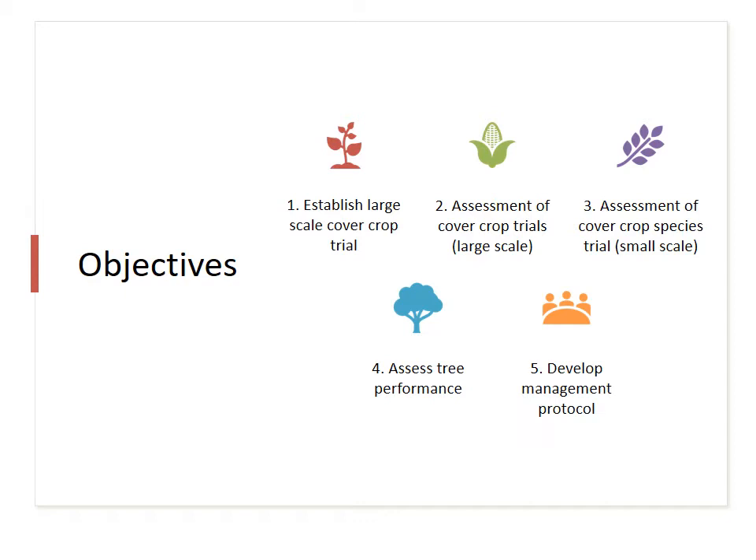Bee activity will also be monitored during blossom to assess the impact that cover crops have on pollinators. This will be done by allocating a set amount of time for a defined area and then monitoring the number of bee visitations to that area.